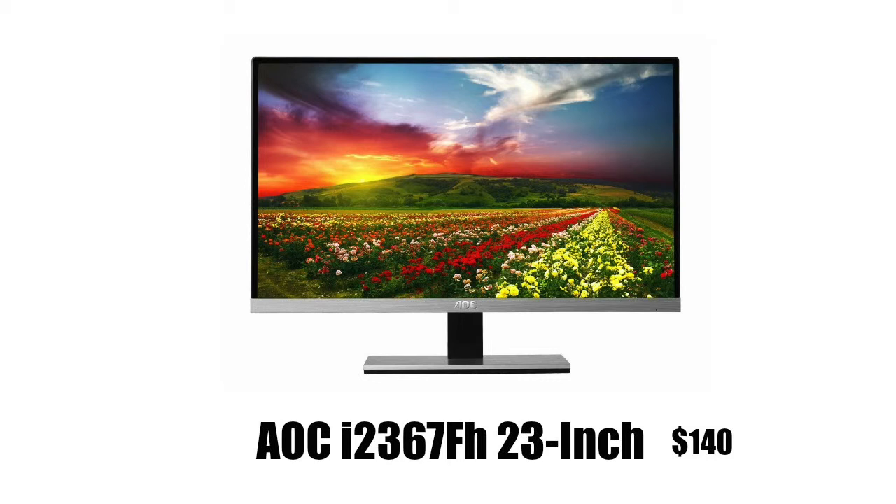What is going on guys, today I have a brand new video for you. I'm going to be telling you the top 5 gaming monitors under $400. I know this is a big price range.